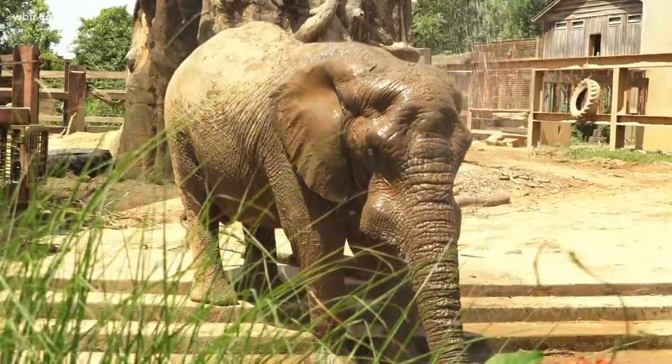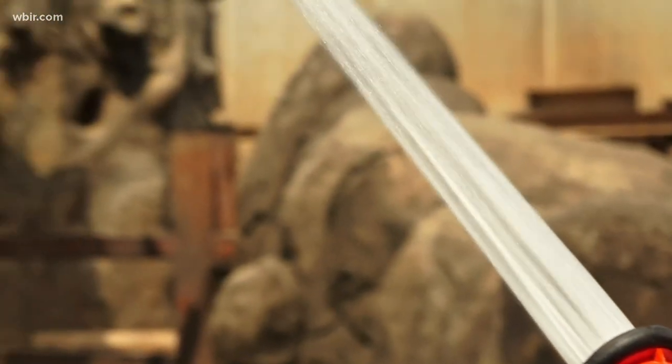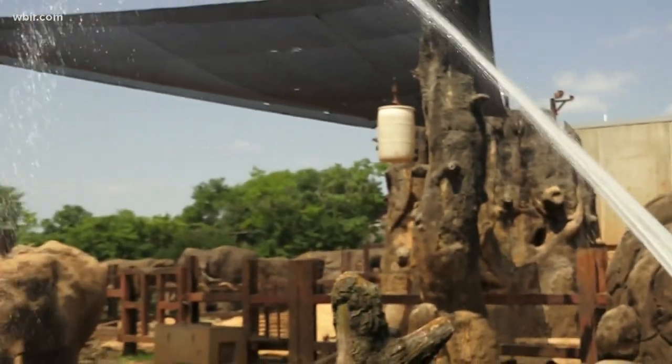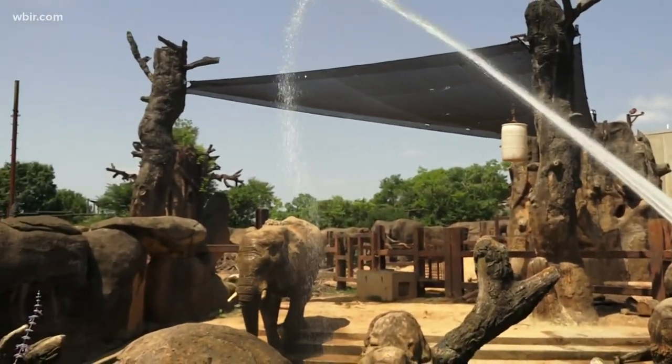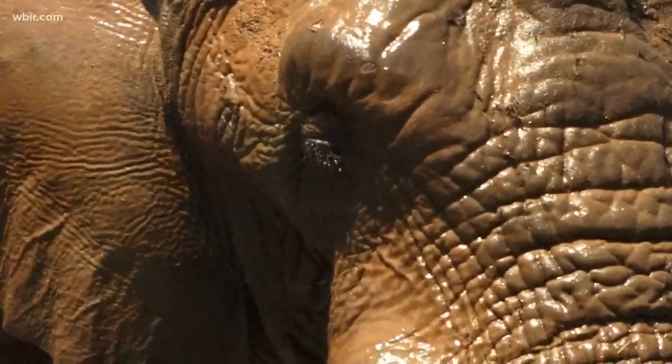Our elephants love to cool off — they like to get in the pools and swim. We do an elephant pool party, where we'll bring the water hoses out and hose them off. They love the enrichment. The kids love to watch, and the adults do too. Our guests actually get to participate sometimes by holding the hose and helping spray the elephants down to cool them off.